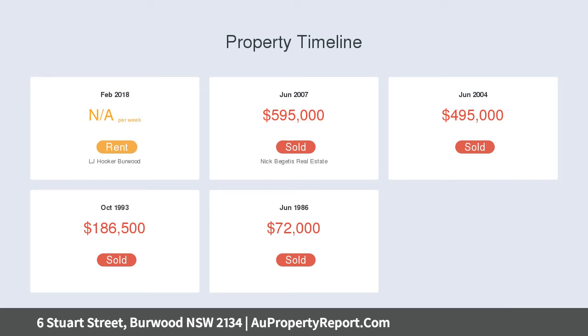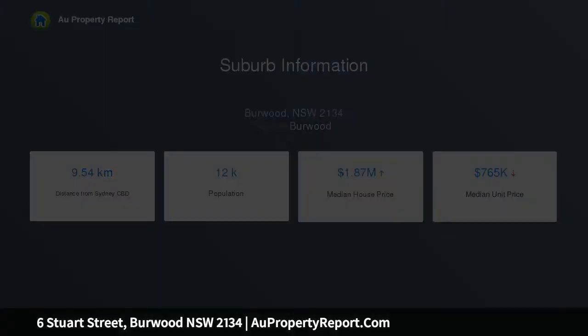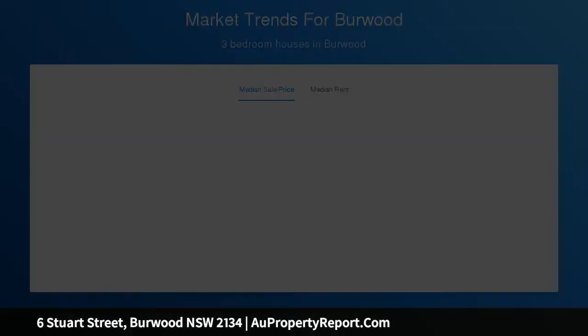This pristine residence features light and bright open plan lounge and dining, featuring quality hardwood timber floors, modern family-sized kitchen with stone benches, tile splashback, gas cooking and stainless steel appliances, charming outdoor alfresco retreat with lush lawns, low-maintenance gardens and covered entertaining areas.